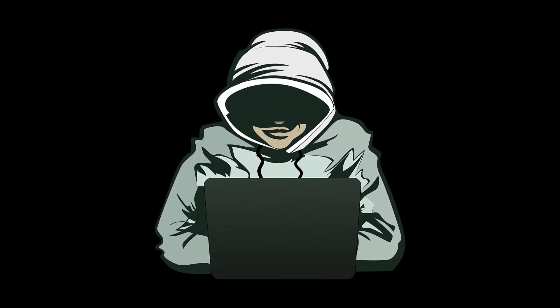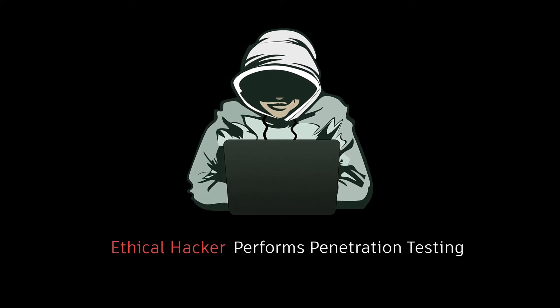Majorly, the skill of ethical hacking is used to perform penetration testing, or pen testing. Let us elaborate on this topic for a bit, as it is a notable source of income for cyber security specialists.